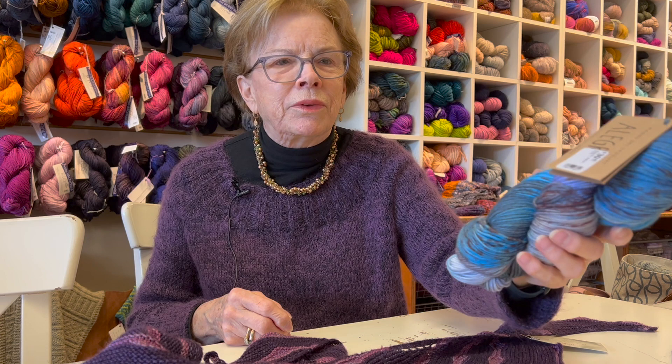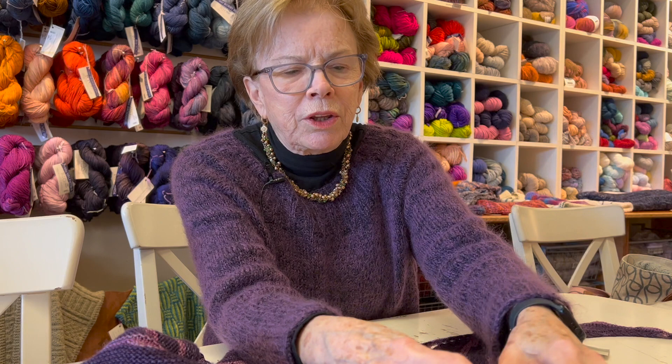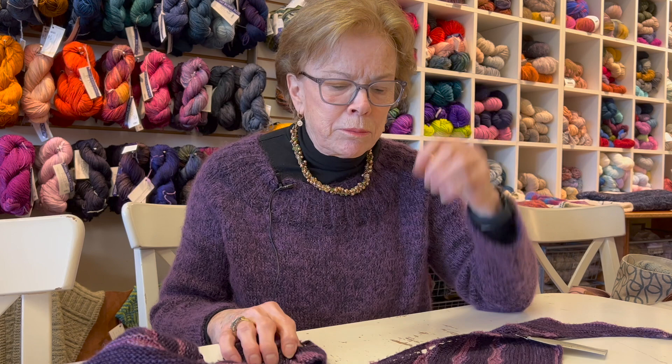I think this is just a really gorgeous combination. This one is called Flo — I love the colors in this. The Allegria, we have a lot in the shop and you can come in and pick it out. You can use it for any two-colored shawl, or you can make socks with it. It's a really nice yarn.